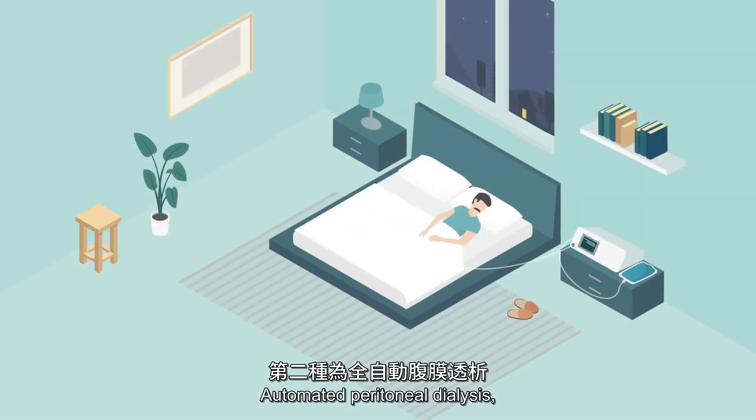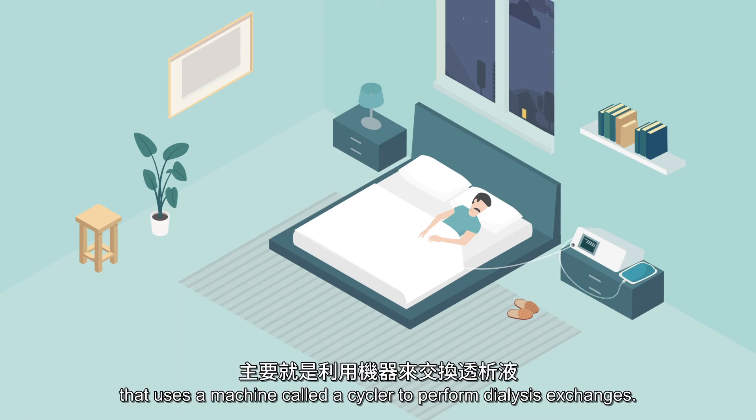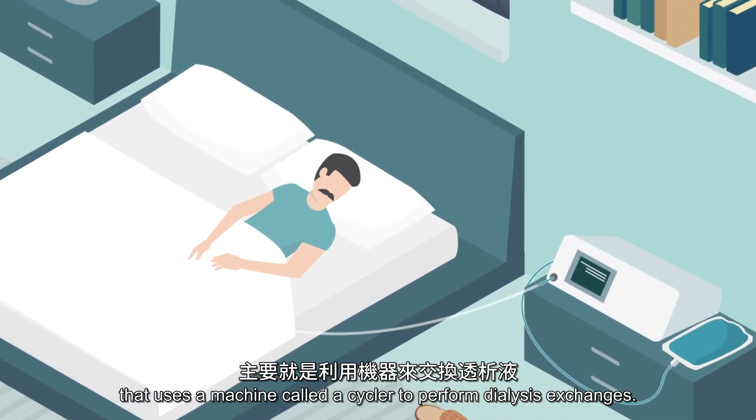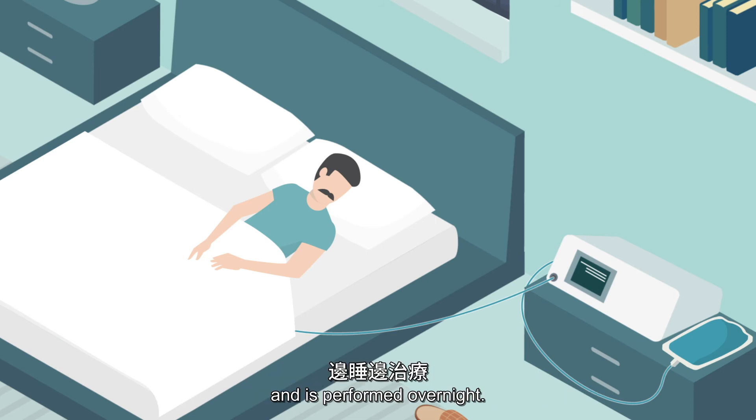Automated peritoneal dialysis, also known as APD, is a form of peritoneal dialysis that uses a machine called a cycler to perform dialysis exchanges. Typically, an APD treatment lasts between 8 and 12 hours, and is performed overnight.